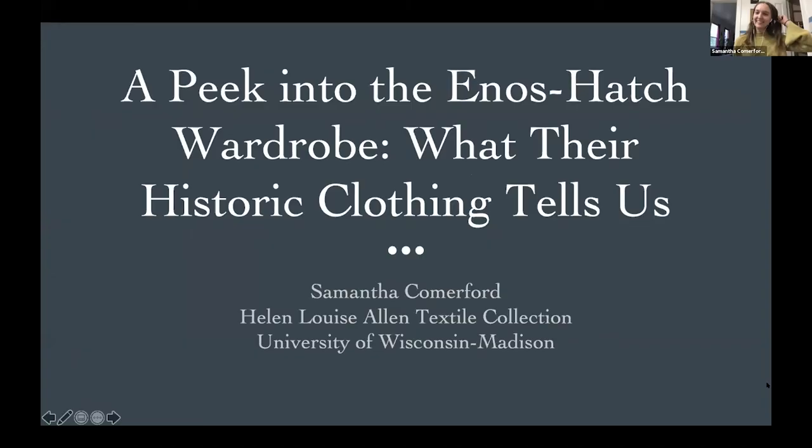Thank you again for the introduction and thank you all for being here today. I'm so excited to be here with all of you. My name is Samantha Comerford. I'm currently a second-year master's student in the art history department at the University of Wisconsin-Madison, where I also work as the interim assistant collections manager of the Helen Louise Allen textile collection on campus. Today I'll be speaking to you about work that was done about two years ago in my time at the Illinois State Museum as the assistant curator of decorative arts.